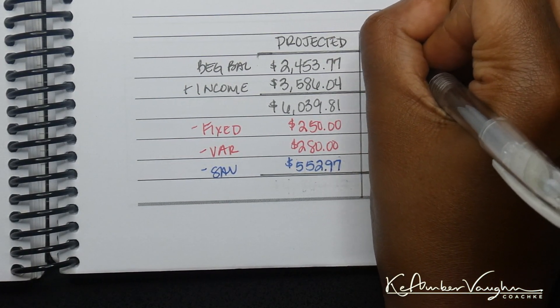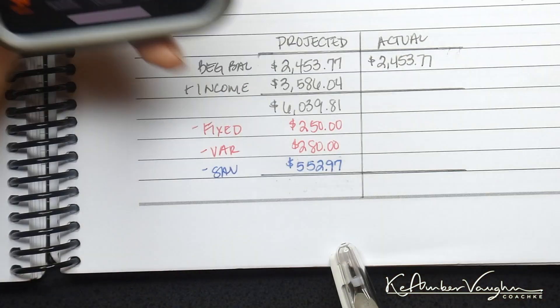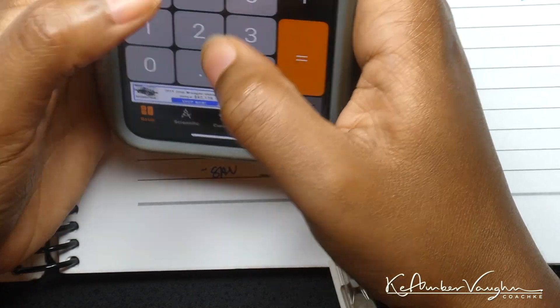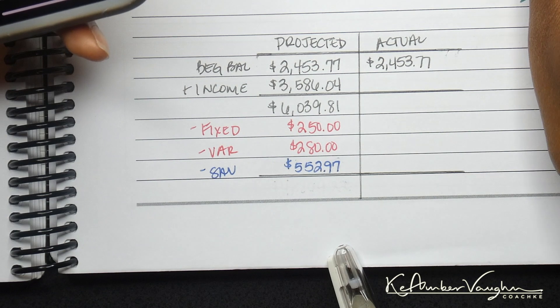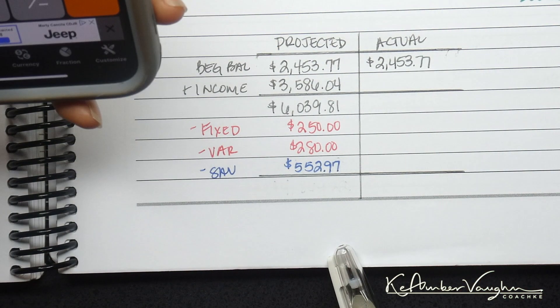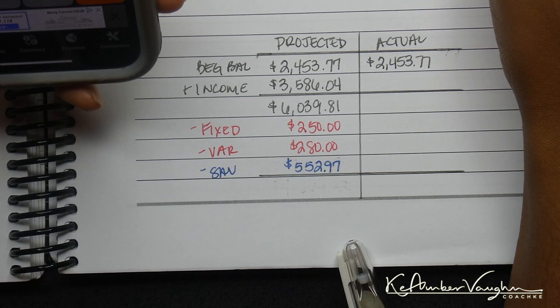So $2,453.77. Let me hold the budget. $50 minus $4.59 — this is correct. So I'm under budget overall by $45.41.